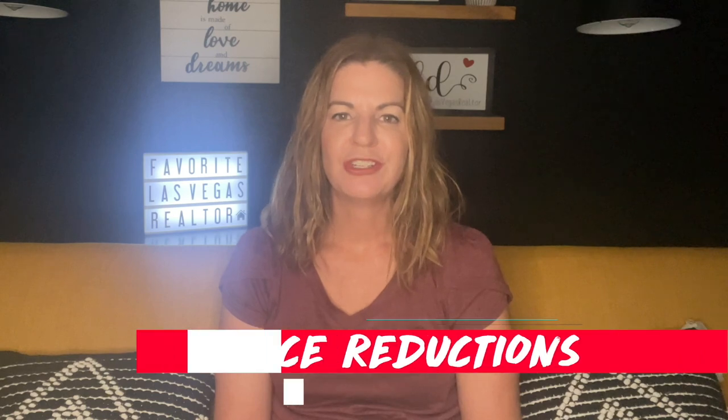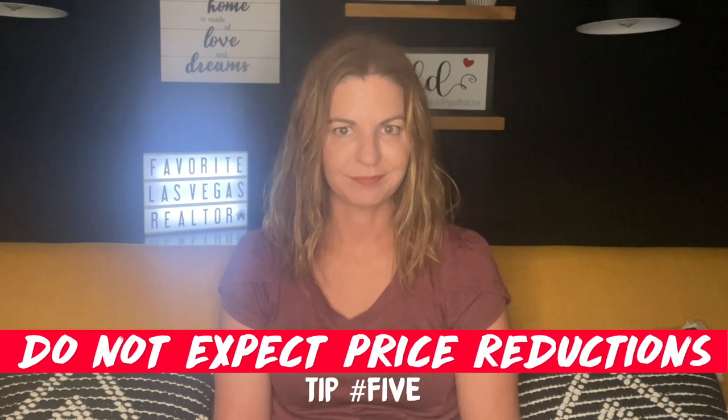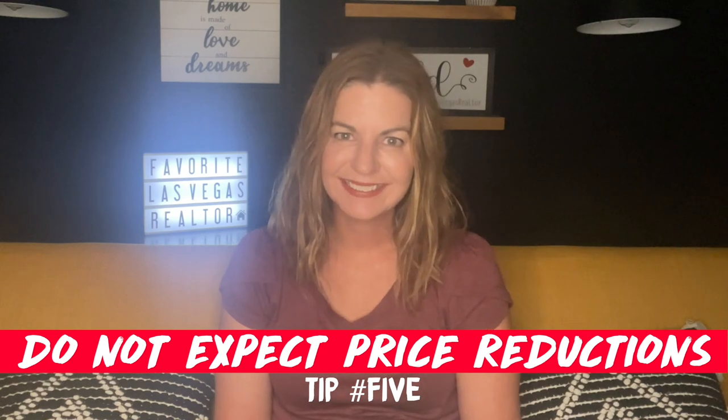Tip number five — do not expect price reductions. Seriously, the price is what it is and it's not going any lower. You can't haggle or negotiate the price for new construction like you could with resale. The price is firm and set, especially in this market. If it's a slower market, maybe builders will offer other incentives like additional upgrades. But right now it is a rat race and you're not getting any deals. The only deal you may get is lender incentives if you use the in-house lender.